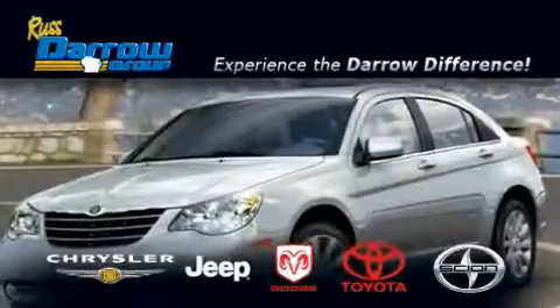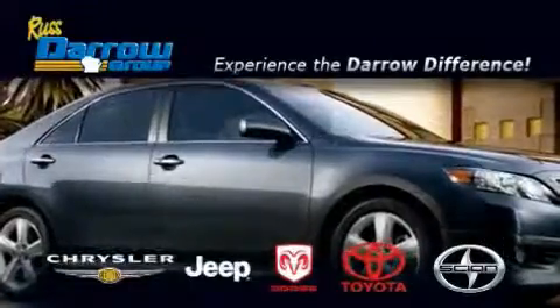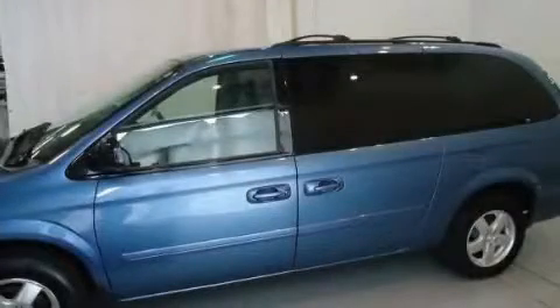Another fine vehicle offered by Rust-Aero Toyota Scion Chrysler Jeep Dodge West Bend. This is a 2007 Dodge Grand Caravan, designed with features that accommodate.